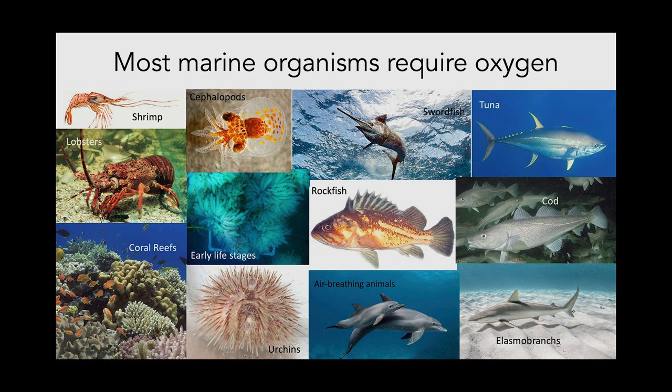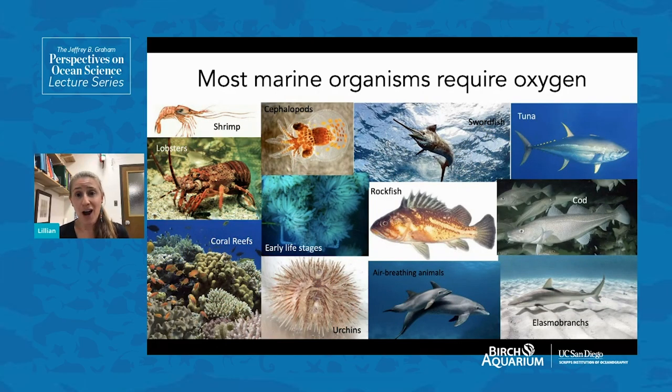Air-breathing animals in the ocean, like dolphins or turtles, also require oxygen, but they'll be less of a topic today because they rely on oxygen found in the atmosphere instead of in the water.